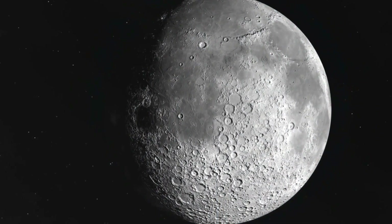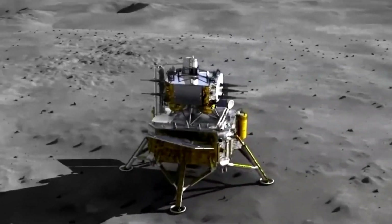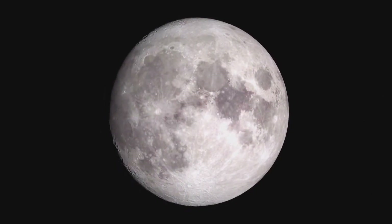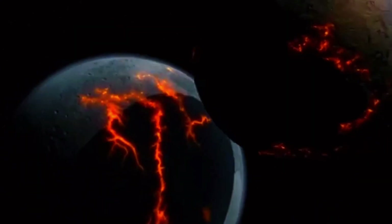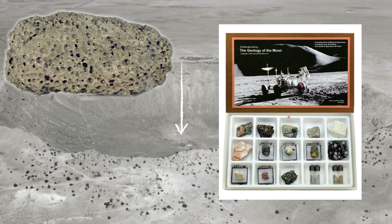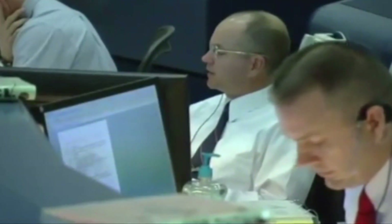Such analyses can deepen our understanding of how the moon's surface evolved and reveal more about its internal structure. The presence of this varied material raises questions about the moon's crust and the processes that created its complex geological landscape. It also offers a chance to test hypotheses about the moon's origins — for example, that it formed when a Mars-sized body collided with the early Earth, ejecting material that eventually coalesced into the moon.